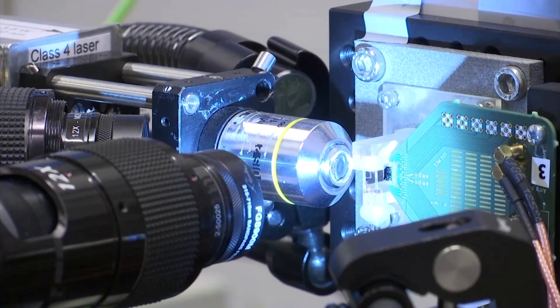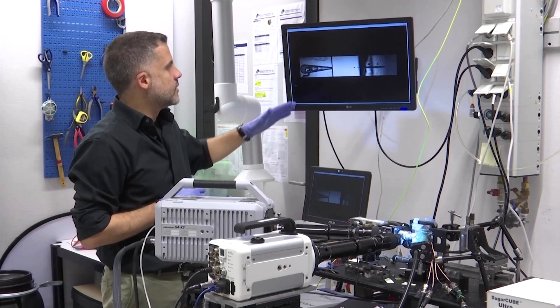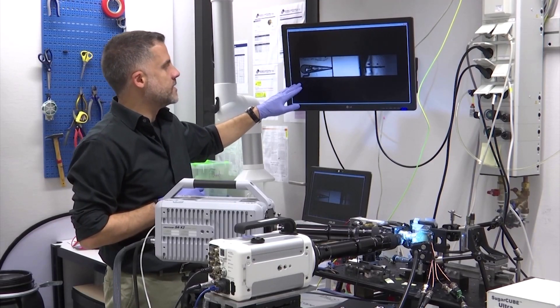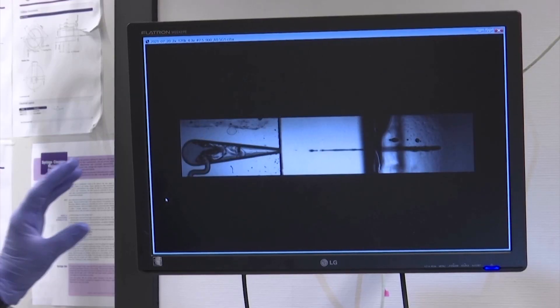The bubble gun uses a laser to push tiny droplets through the outer layer of the skin. David Fernandes Rivas of Twente University and the Massachusetts Institute of Technology developed the method.